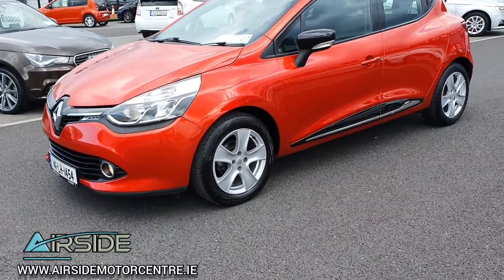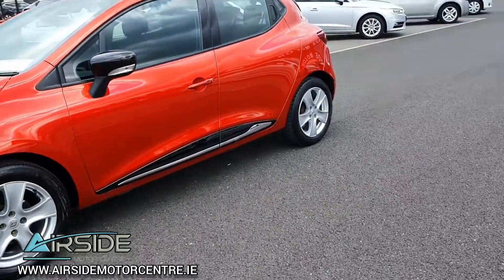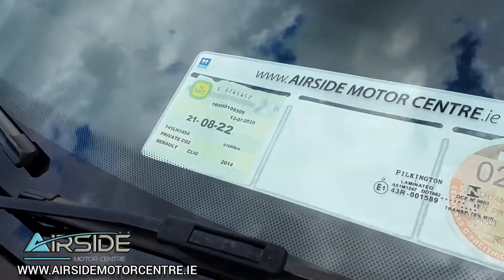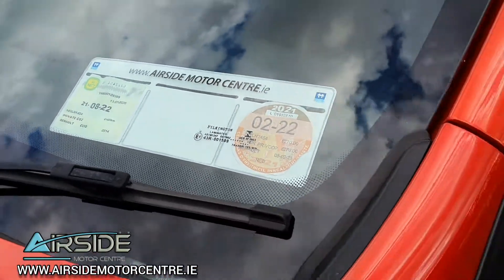So you have your front fog lights, and you also have your Renault alloy wheels. It's got NCT until August 2022, and it's also taxed.